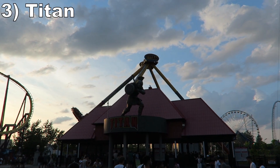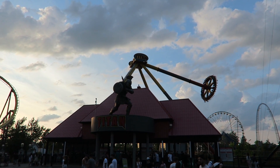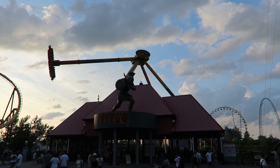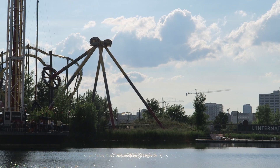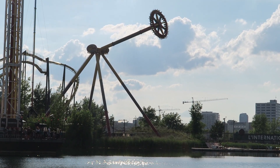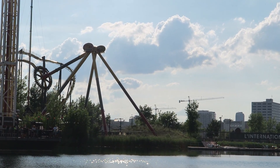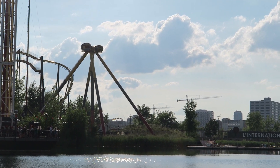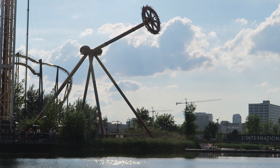Number 3: Teton. This Zamperla Giant Discovery is a really good frisbee ride, unlike the aforementioned Manitou. It has a long warm-up and cool-down time, but the max swings are glorious. You get sustained floater airtime along with some wonderful visuals of the water down below, the park, and Montreal. The down swings offer immense speed and some nice positive Gs to contrast. It didn't seem to have as many max swings as the other large ones in the Six Flags chain, but it's still the park's best flat ride for the thrills.